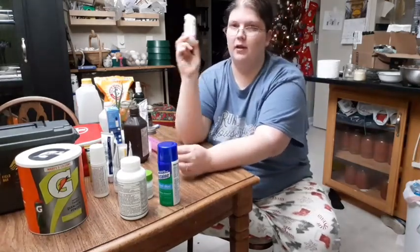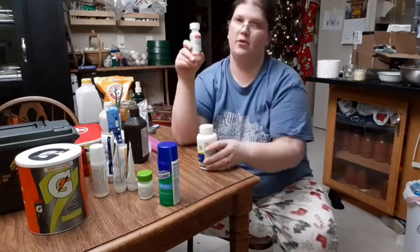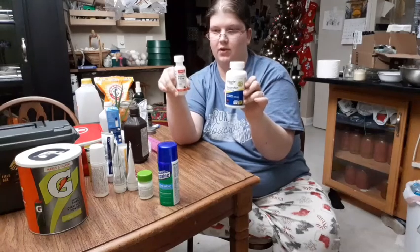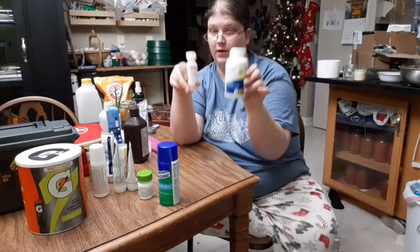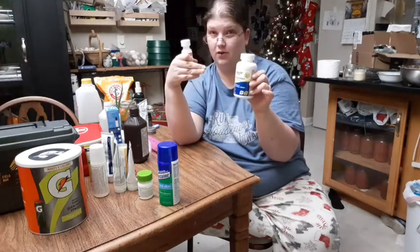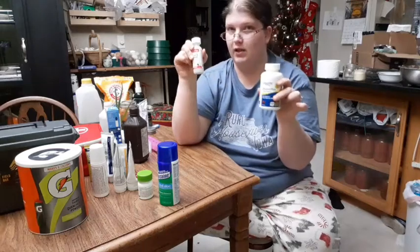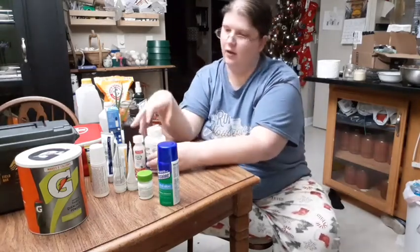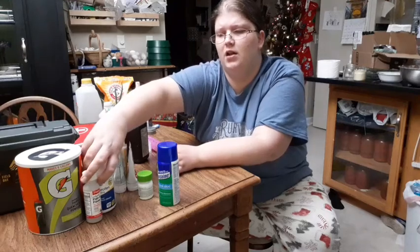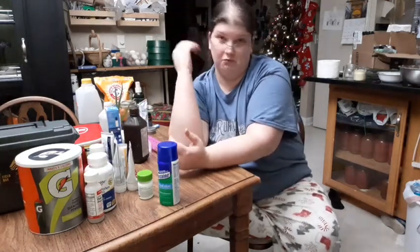We keep pain relievers and fever reducers — both acetaminophen and ibuprofen in children's and adult form. I also know the dosing equations, so if I run out of the kids' formula, I know how much adult dosage I can give my eight-year-old. We tend not to use acetaminophen as much — not because we don't like it, but because we find it less effective for us.